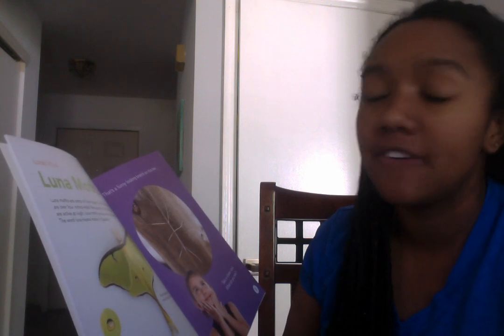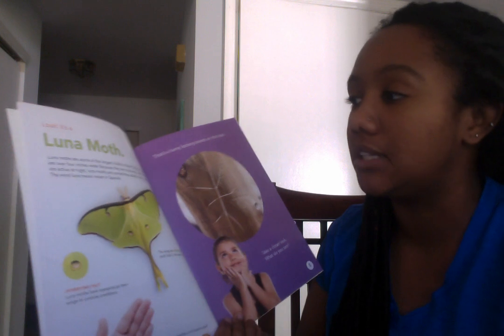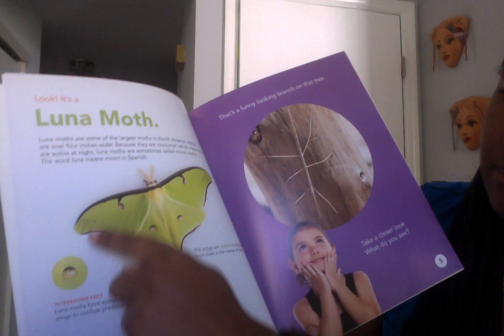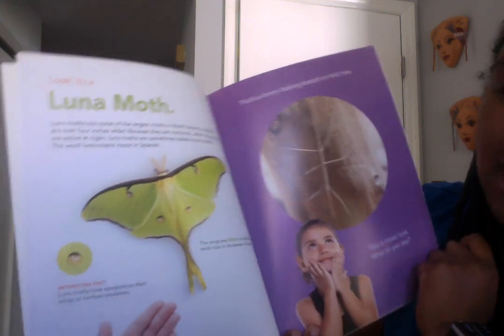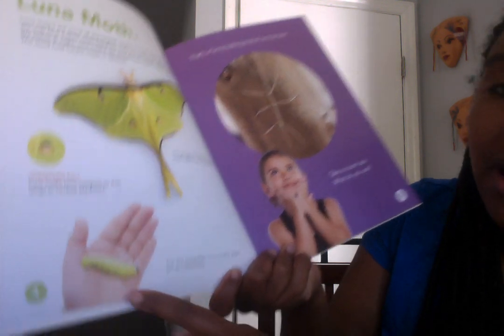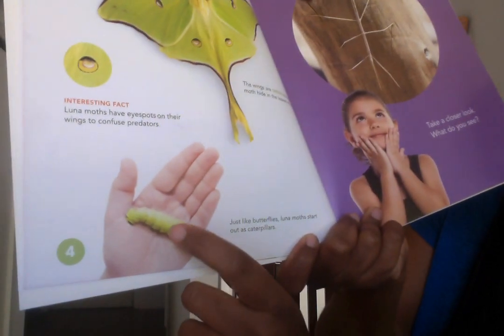Luna moths are some of the largest moths in North America. Adults are over four inches wide. Because they are nocturnal, which means they are active at night, when you sleep at nighttime, a luna moth is still up. Luna moths are sometimes called moon moths — the word luna means moon in Spanish. Their wings are green to help them hide in the leaves of trees. Just like butterflies, luna moths start out as a caterpillar.